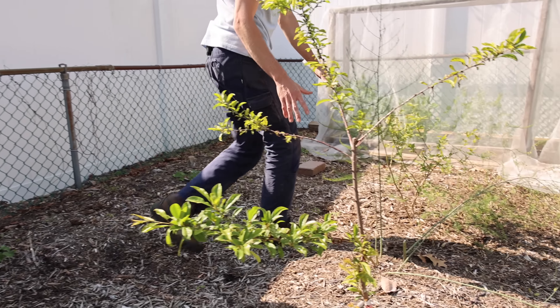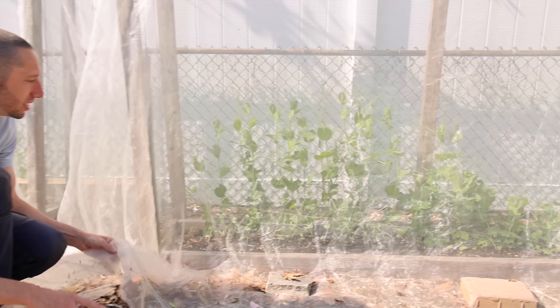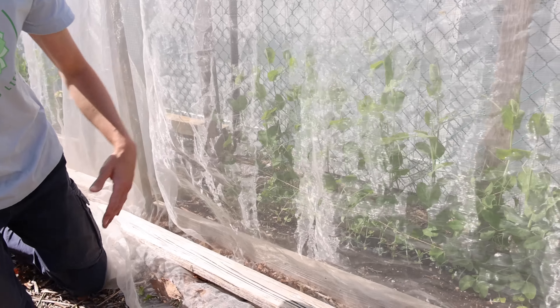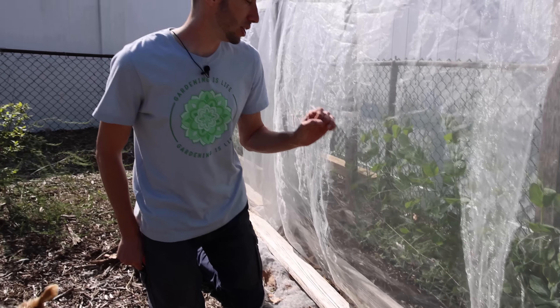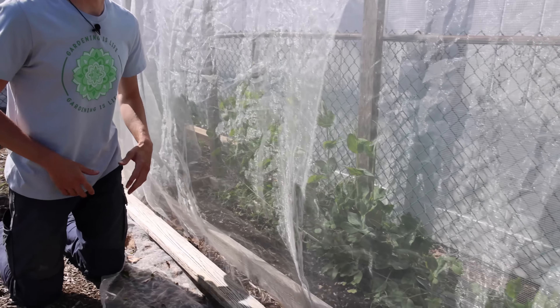We've got some peas back here — look at these peas, a bunch of different varieties. Here's the Cascadia, which is looking really nice. You'll notice the insect netting I have over top of it — I just love it so much. This is what keeps the birds out, because the birds love eating the young shoots of my peas. This really just prevents any issues from that.